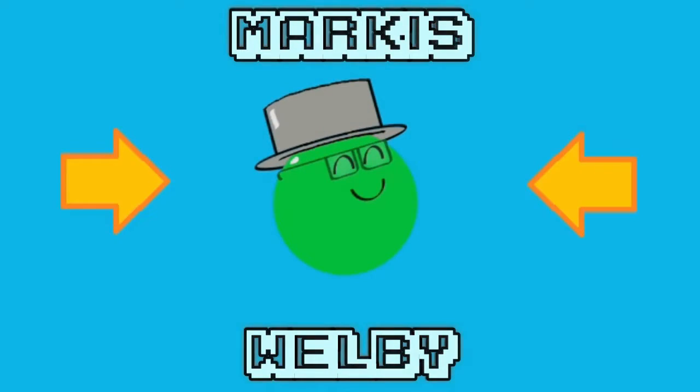Hello everyone, welcome back to another taste test. This is the third and final of the three Hot Topic exclusive candy bars that I am trying out — save for the peanut butter and jelly one. I'm not trying that one out for the life of me.